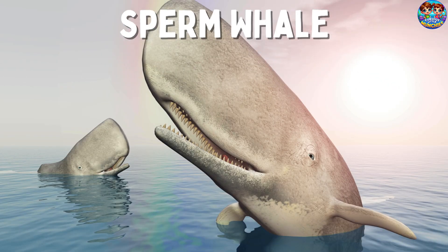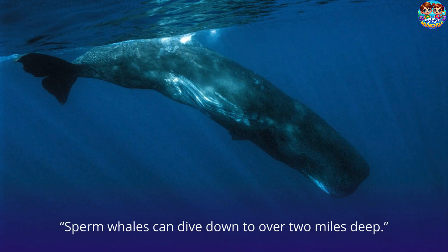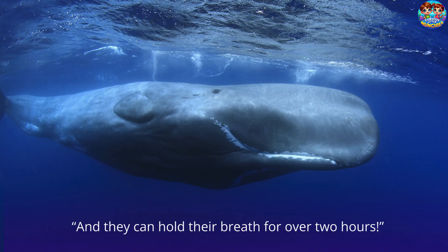Sperm Whale. This is a sperm whale. Sperm whales are the largest toothed whales in the world. Sperm whales can dive down to over two miles deep, and they can hold their breath for over two hours.